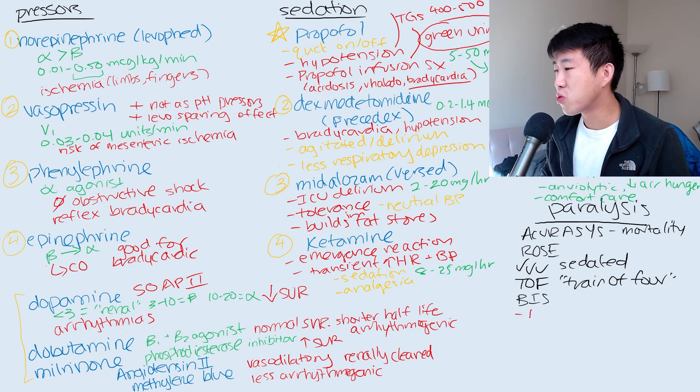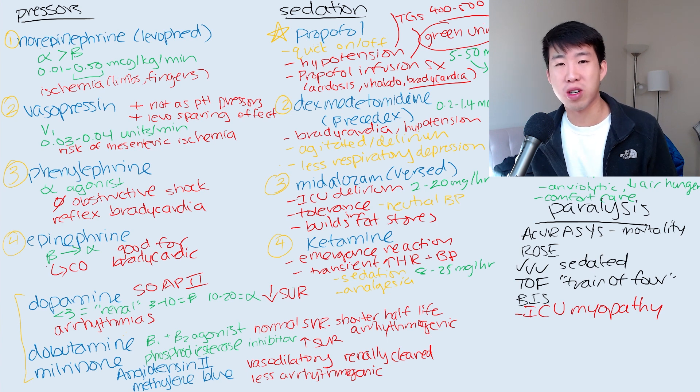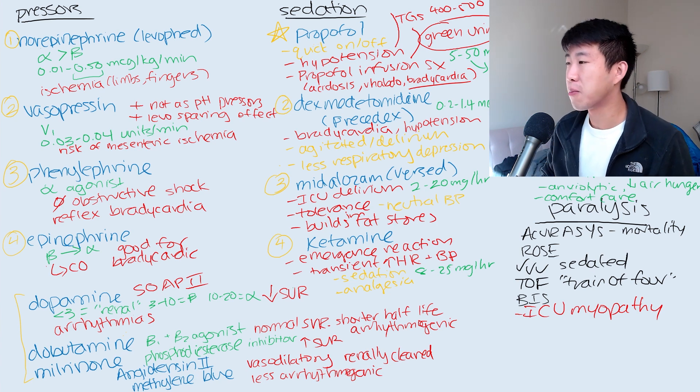The biggest downside of paralysis is really going to be ICU myopathy. Patients who are not moving a single muscle are really going to get very, very bad myopathy, and it's going to take them a really long time to recover. So prolonged muscle recovery is definitely something you should expect in patients who are paralyzed.